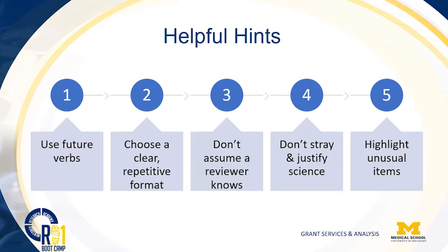Here are some helpful hints. Use future verbs when you talk about a person's role and how they are going to impact your project — it is in the future. Some justifications spend about two-thirds of a page on a categorical budget talking about all of the past successes of a particular investigator. The biosketch is there for that purpose. Really, you want to be talking about what they're going to be doing in the future.